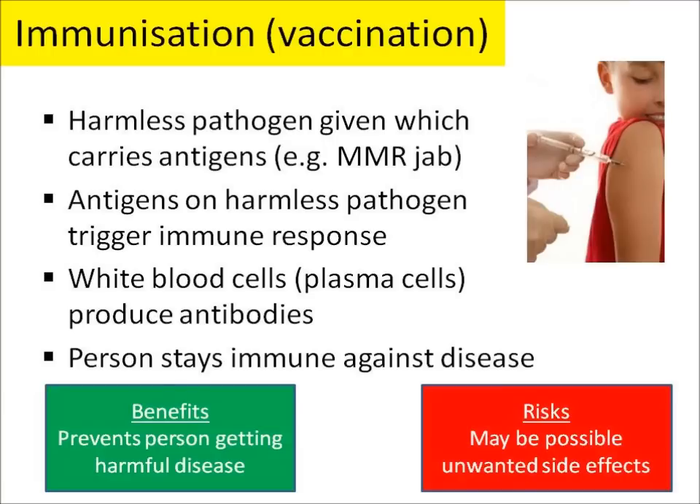The benefits from this are that the person is prevented from getting that harmful disease. However, there may be some risks involved and some possible unwanted side effects through immunisation. Generally we see immunisation as being a good thing.